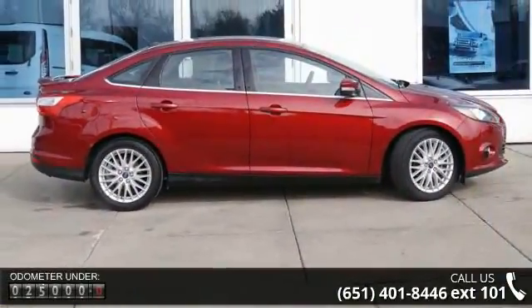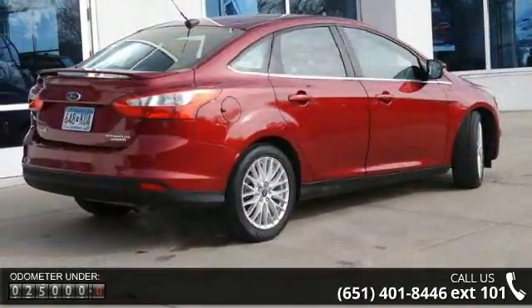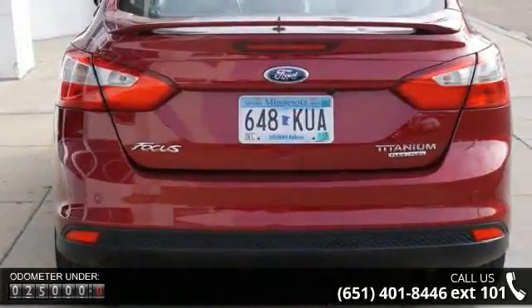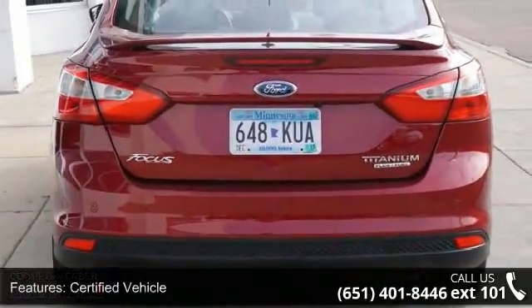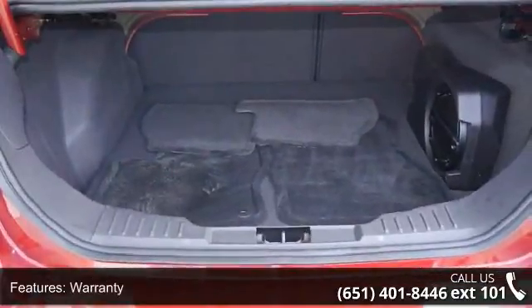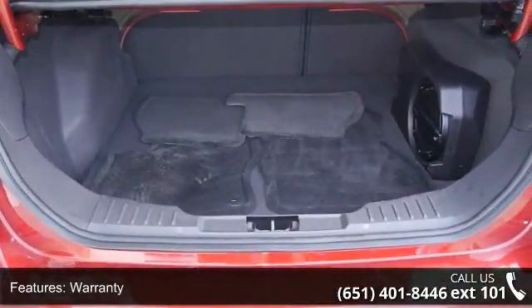Some of the top features included with this vehicle are: certified vehicle, warranty, front wheel drive, leather seats, power driver seat, audio satellite radio, aluminum wheels, communications onboard hands-free, telephone hands-free wireless connection, and remote keyless entry.